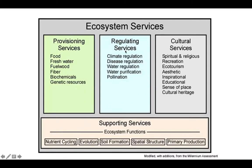Here's another diagram showing the same thing with examples. We've got provisioning, regulating, and cultural services, with supporting services at the bottom because it provides the foundation for the ecosystem to exist and for all these other services to take place in the first place.